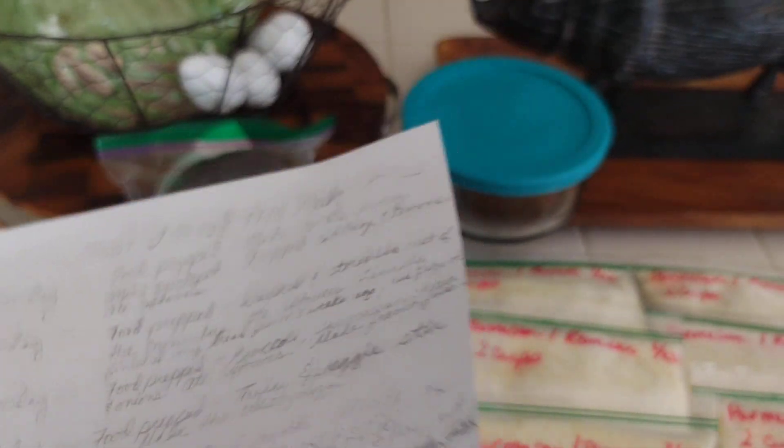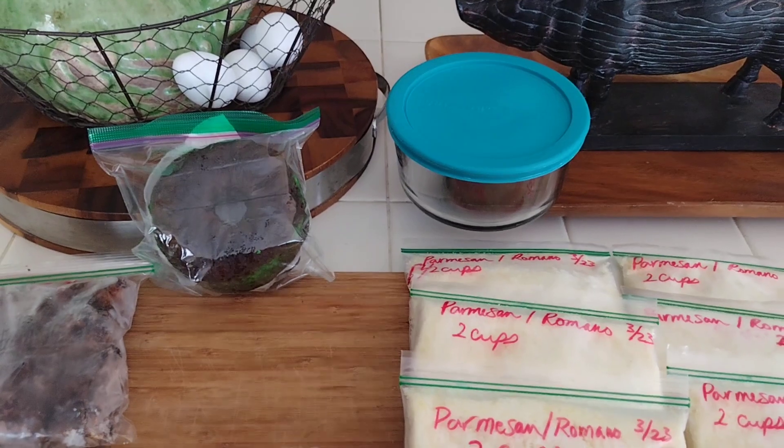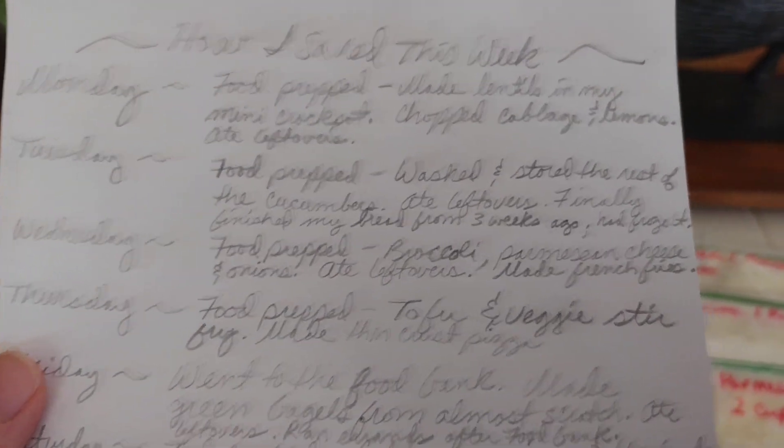Anyway, back to Tuesday — I food prepped cucumbers and ate the rest of my bread. I had frozen it to keep it fresh, so if I wanted toast with avocado I'd just cut myself a slice. Then on Wednesday I food prepped again.